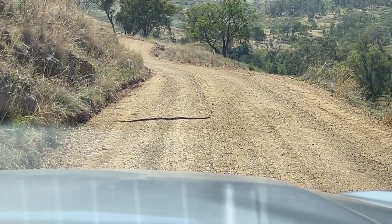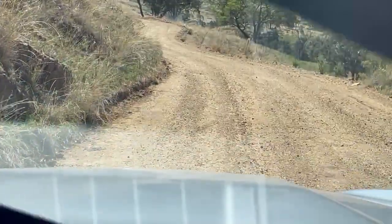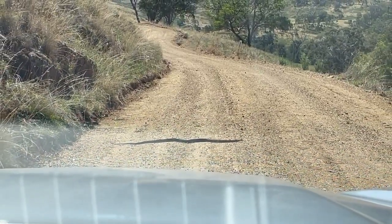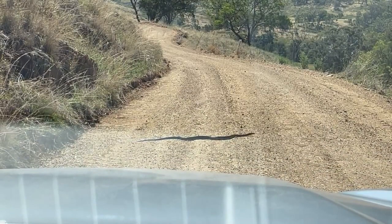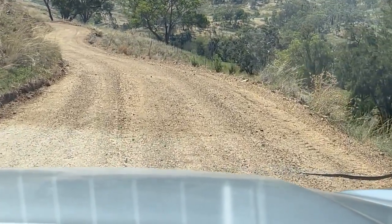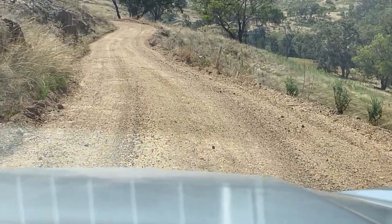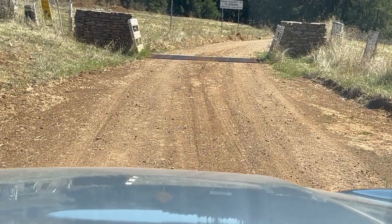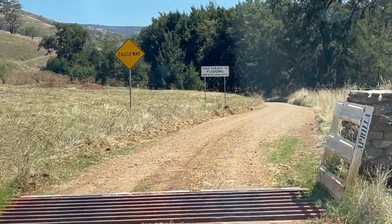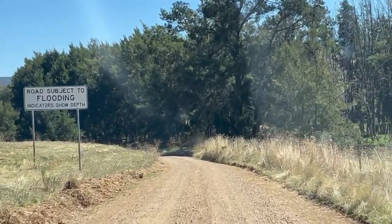Now there's a big snake on the road. I don't know if it's alive or dead, let's have a look. It's 100% alive, it's a beauty. I don't know what it is — it's a brown or something. It's a taipan, it's a taipan.